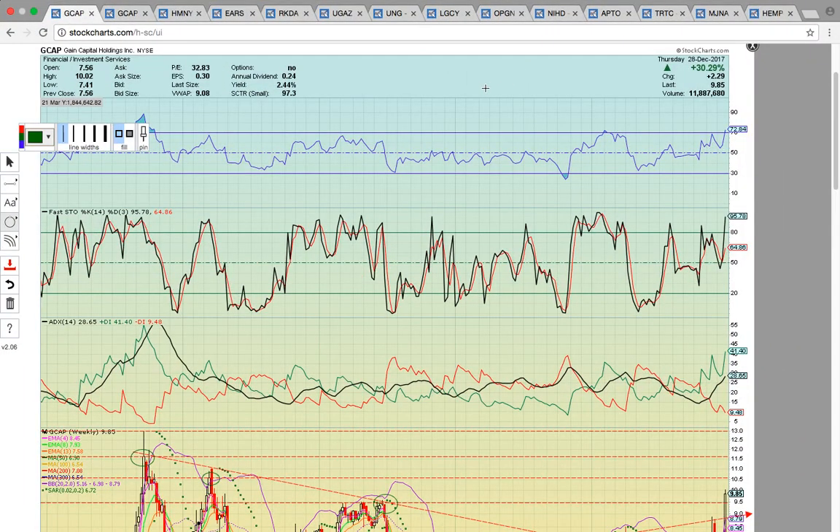Hi everybody, this is Osprey from MyChartCoach.com, and in this video we're going to take a look at some more of the hot stocks that were in play today. There were tons of stocks with good charts that are heading higher.